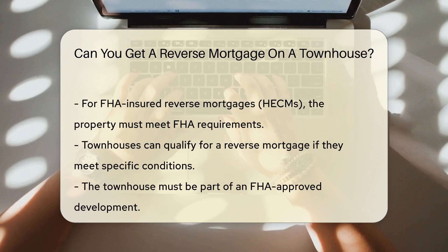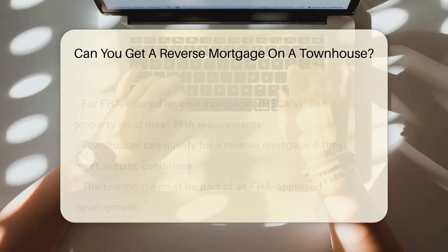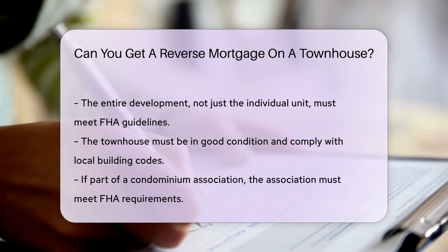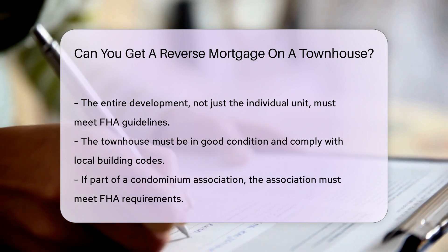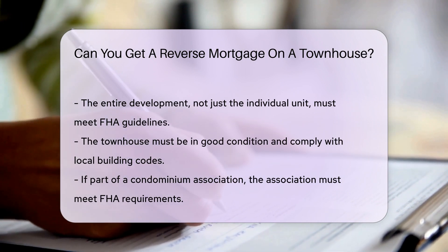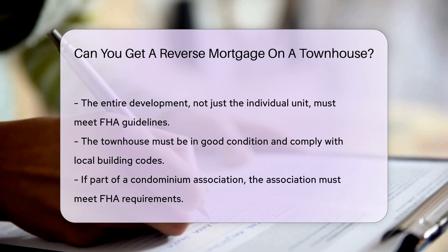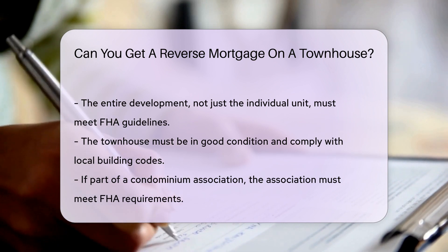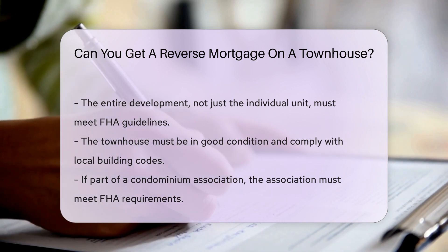Townhouses can qualify for a reverse mortgage if they meet certain conditions. The townhouse must be part of a development that is FHA-approved — this means the entire development must meet FHA guidelines, not just the individual unit. The townhouse must also be in good condition and meet all local building codes. If the townhouse is part of a condominium association, the association must meet FHA requirements.